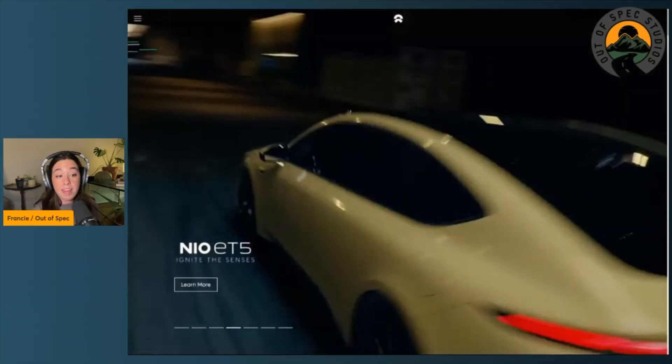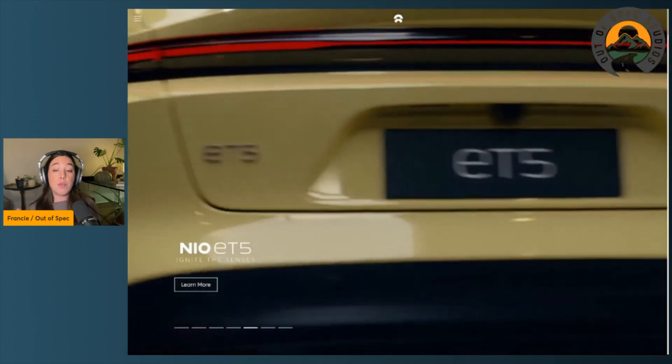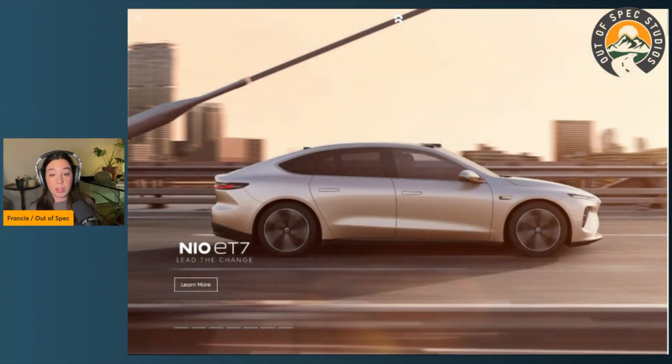I'd love to dive into this topic with an expert — someone like a battery chemist or someone in the space who can really dive into the details and the way the industry is going — but today we'll just start with me. Today's topic was sparked by a recent news story from the successful EV automaker born out of China, and that is NIO.